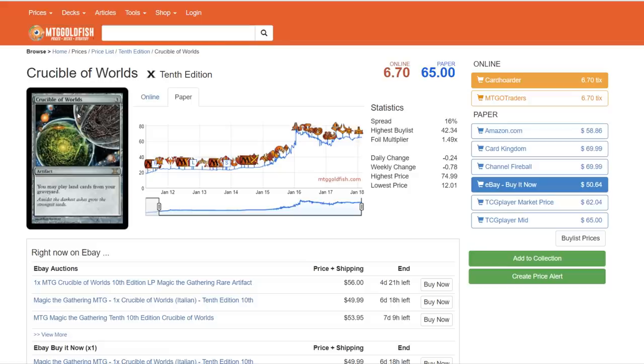Crucible of Worlds has been called for a reprint for a long time. I do think we could see it in a Commander Anthologies-type product — Commander Anthologies 2 could be the place. Or possibly in the two-headed giant format. The same could be said about Doubling Season — those could be the chase cards to sell that set. But I don't think there's enough room for another Artifact Mythic in Masters 25. I think Platinum Emperion is going to be the Artifact Mythic, so Crucible just doesn't have room.